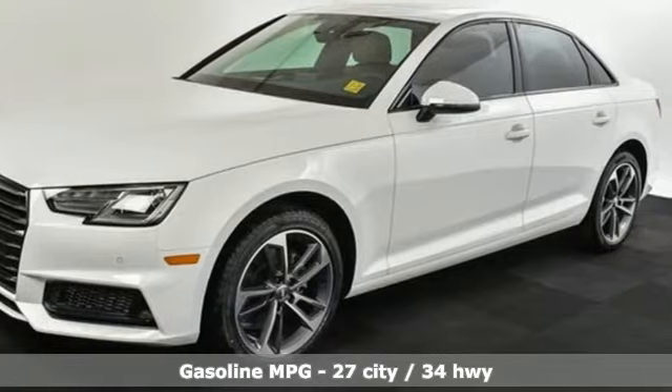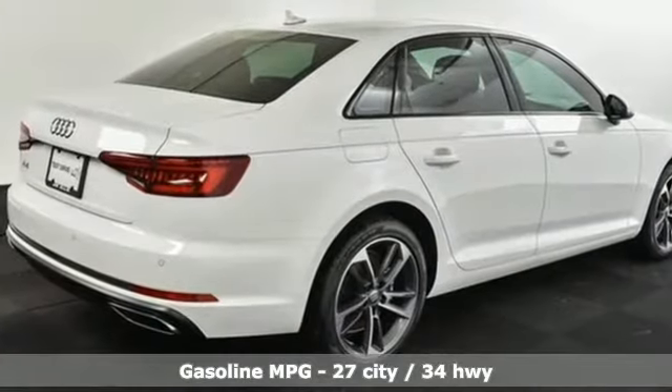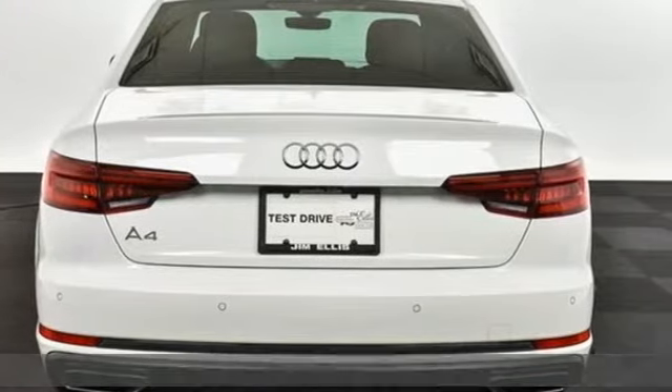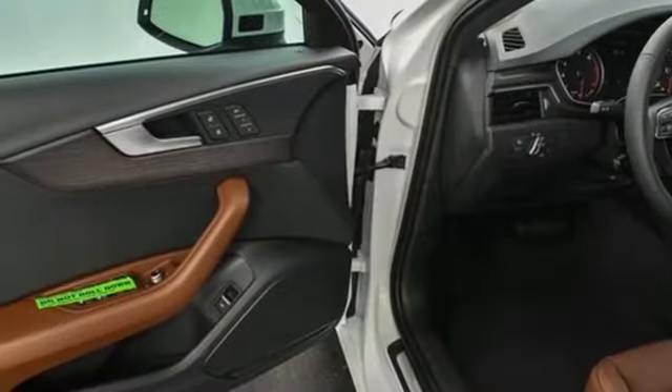It comes with all the amenities you need: smart device navigation, auto dimming mirrors, front heated leather bucket seats, auto dimming rearview mirror, and wireless phone connectivity.